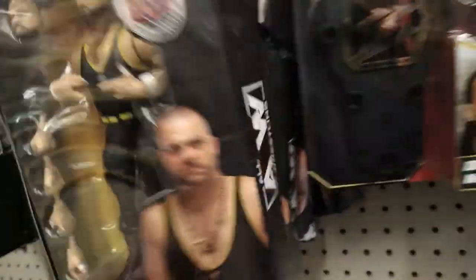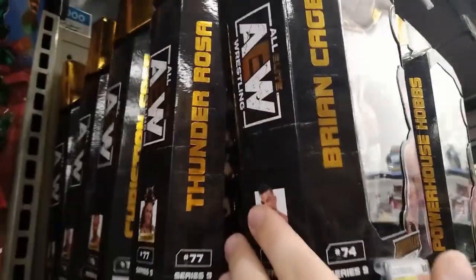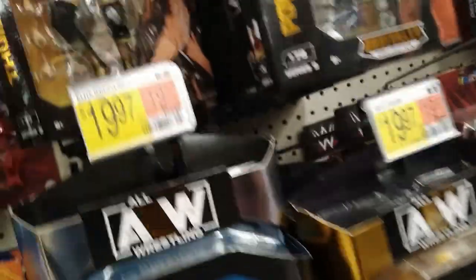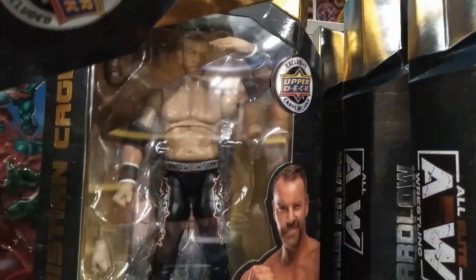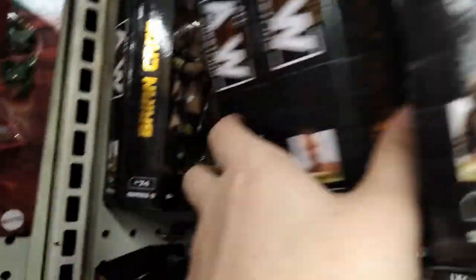We got a couple other figs here — a lot of AEW figs. Warlord, Thunder Rosa, Nyla Rose, Brian Cage, Thunder Rosa, Christian Cage. Whoa, wait a second! Christian Cage! I'm gonna have to pile all these figures on the bottom here. Christian Cage — Bug-Osh, he did it for his peeps. I've never seen a Christian figure in the wild with AEW style. Got to click it once — boom, perfect.